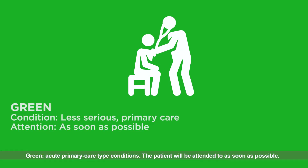Green: acute primary care type conditions. The patient will be attended to as soon as possible.